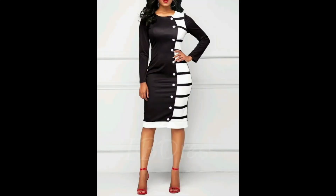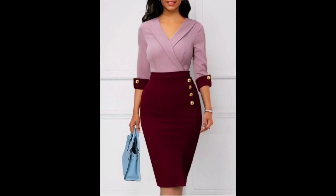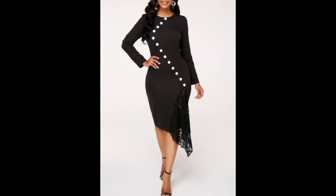Printed bodycon dresses can be dressed up or down depending on the occasion. For a casual look, you can pair a printed bodycon dress with sneakers or sandals and a denim jacket. For a more formal option, you can dress up the look with heels, statement jewelry, and a clutch.